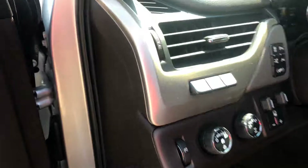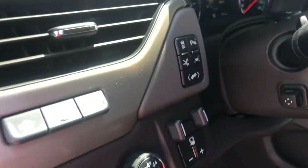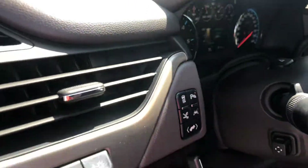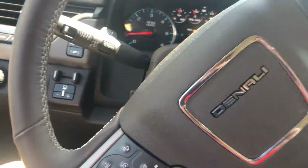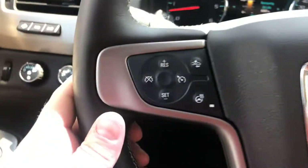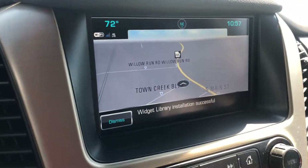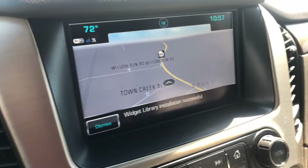This also has the heads-up display. You also get the park assist and lane keep assist with lane departure warning, forward collision alert, heated steering wheel, and hands-free calling. Of course, the built-in navigation is included as well.